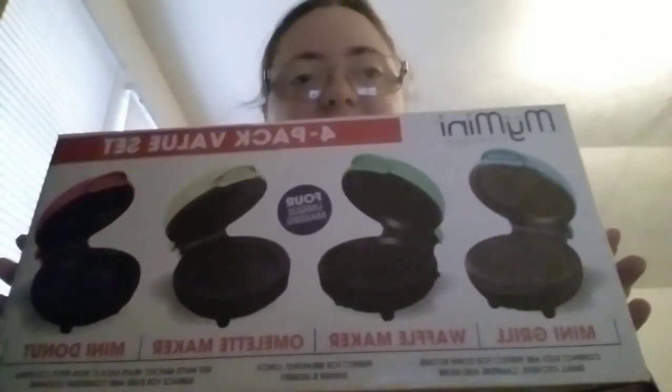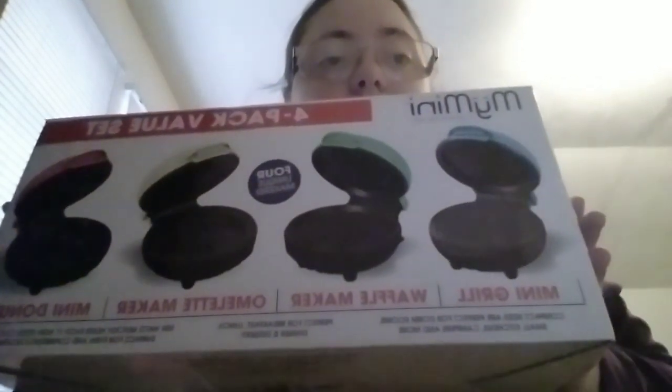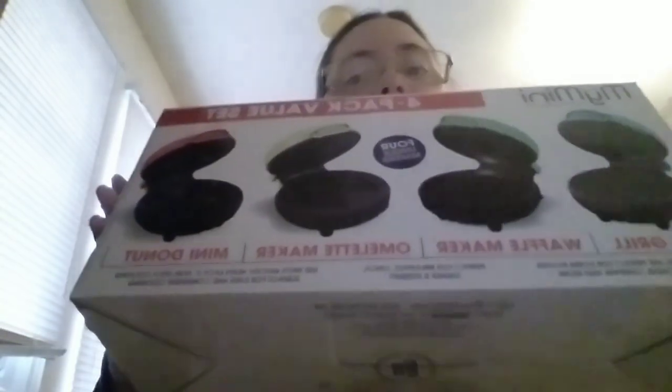So, this is my mini 4-pack value set: Mini Grill, Waffle Maker, Omelette Maker, and Mini Donut Maker. I have used a lot of these in the past, and I love all of them that I've gotten so far. And to find this and get this for Christmas was such an awesome thing to get for my Christmas present.